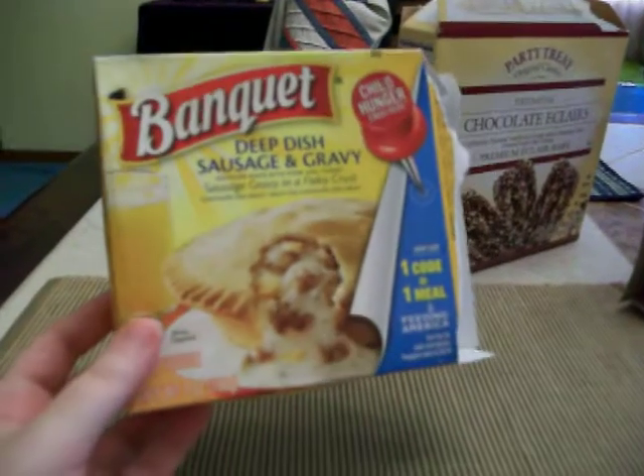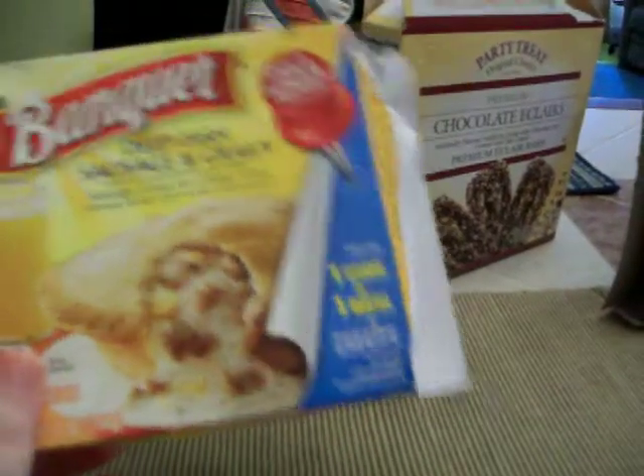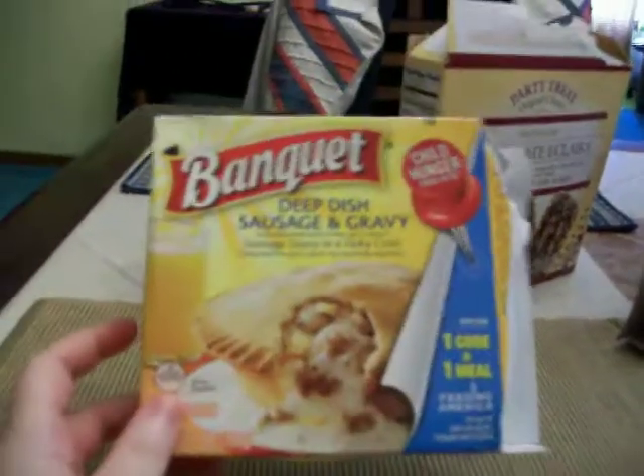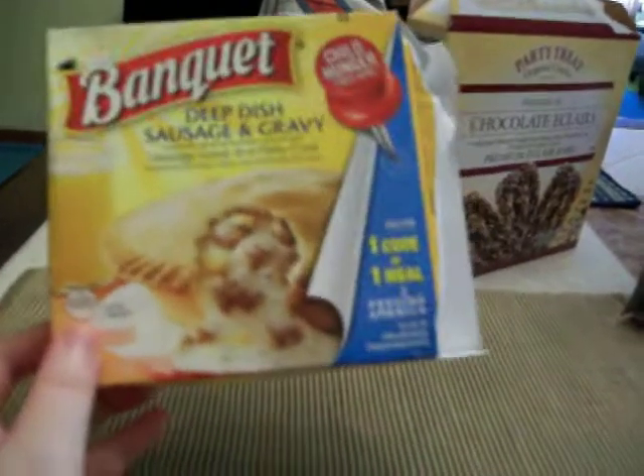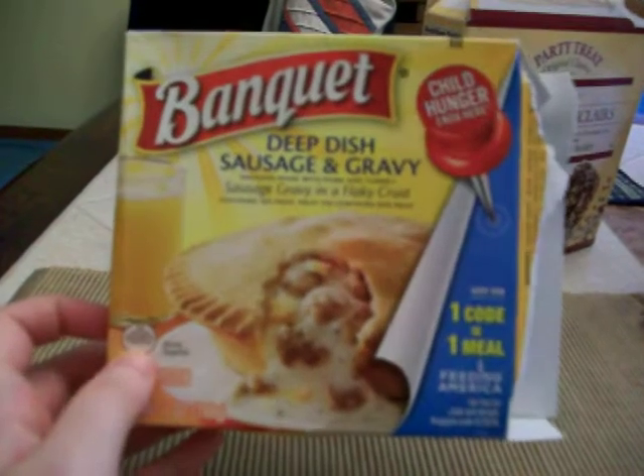It's pretty good actually, I was surprised how good it is. They also have one with ham, but I don't like ham that much. I tried that one before and I like this one much better — this one's more filling too with the sausage, but if you prefer ham over sausage you might like the ham one better.